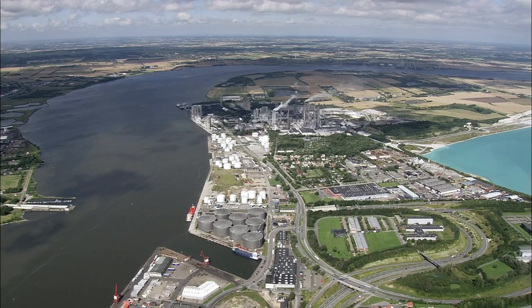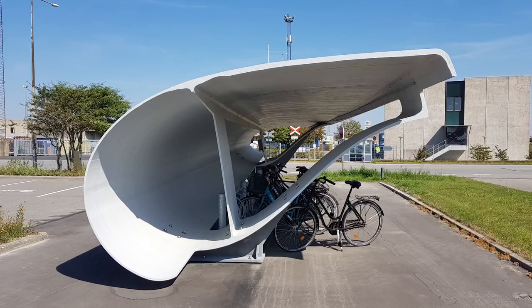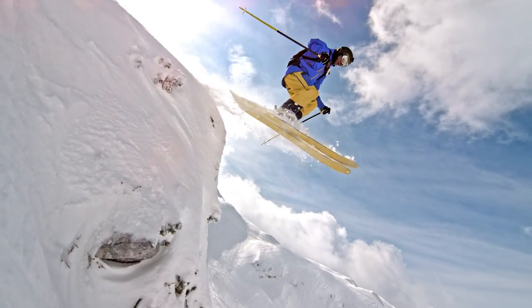Hard-to-recycle materials can also be reused for other purposes. In the Danish port city of Aalborg, where 9 out of 10 Danes own a bike, old wind blades have been turned into bike shelters for the city's cyclists. Innovators are also looking to repurpose blades to build objects such as footbridges, streetlights and even sports equipment.